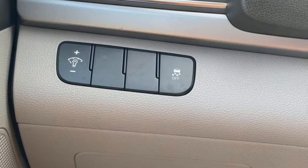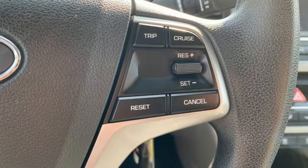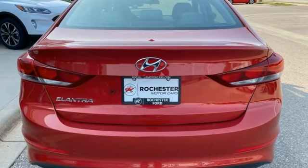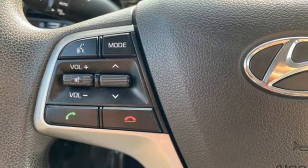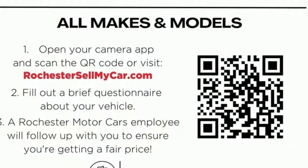Automatic transmission, dual zone climate control, voice activation, rear parking sensors, 8-way power seats, Bluetooth, auxiliary audio input, rear lip spoiler, fold into floor seat, and front heated leather bucket seats.